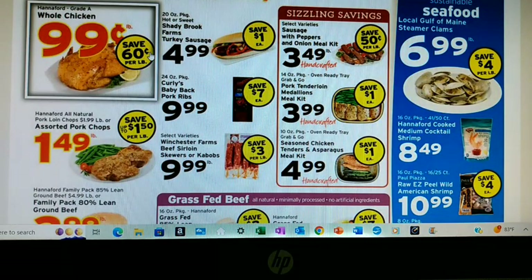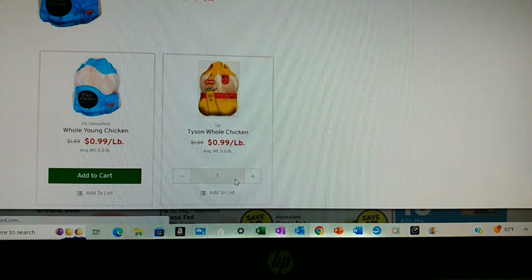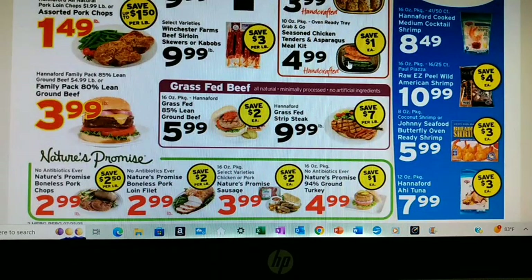Whole chicken — I definitely want to grab one of those at $0.99 a pound. I have my choice between Hannaford brand and Dyson; I guess I'll take Dyson. By the way, we just have not had these kinds of meat prices in years. I have been getting extra meat every time I shop so that I have some in the freezer to help carry through the winter in case we see those prices go up.